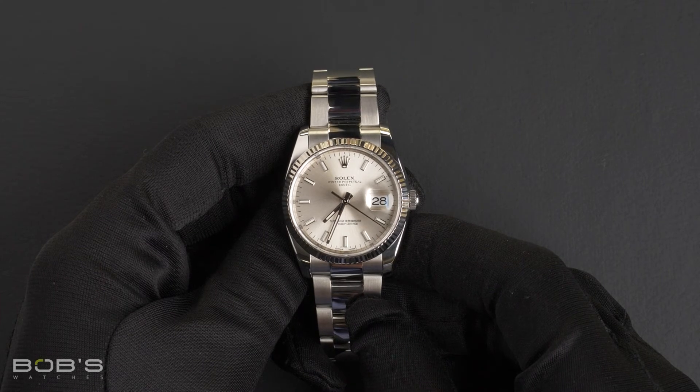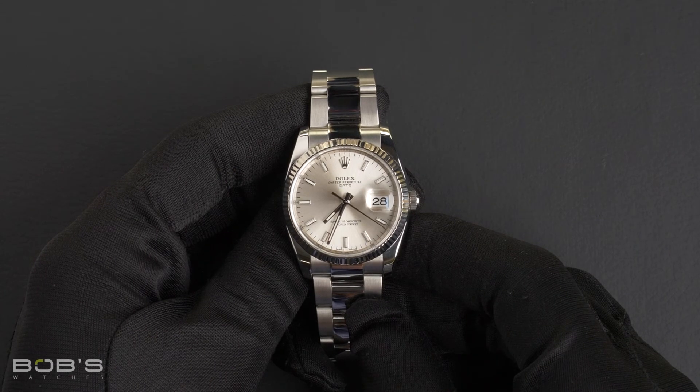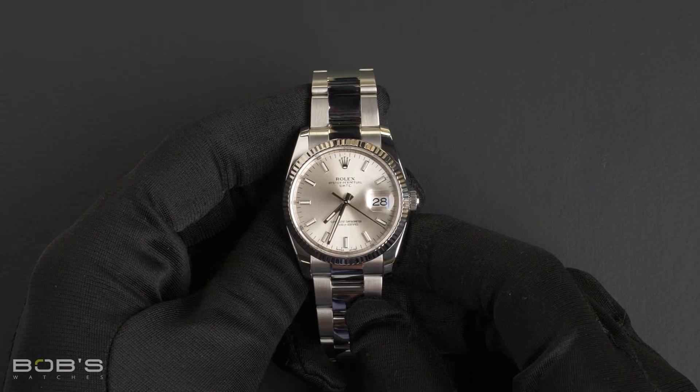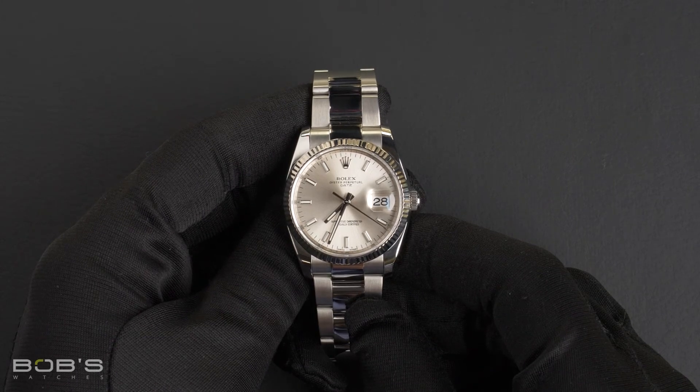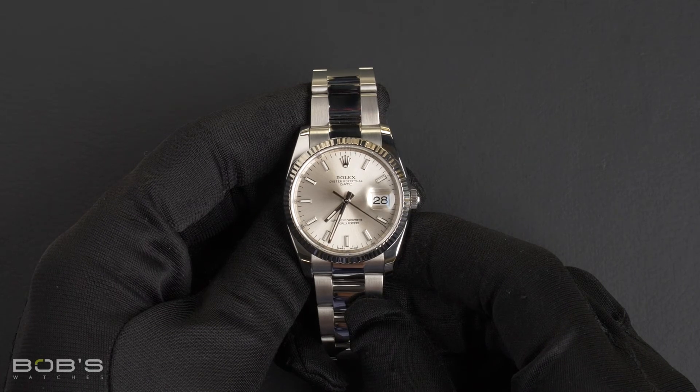As with all watches we sell, this watch comes with a three-day satisfaction guarantee and a one-year warranty. You can purchase this watch by clicking the link in the description below, or by searching for Bob's Watches 115234 in Google.